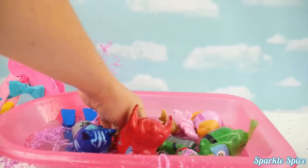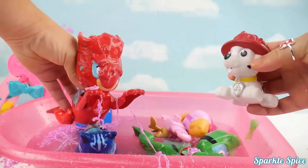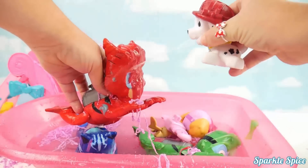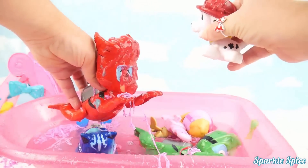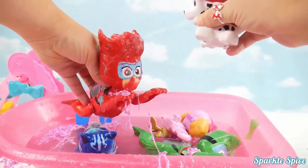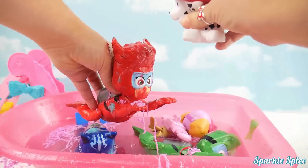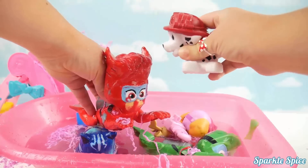Okay Owlette, who's coming to help you get cleaned up? It's Marshall. Wow, you really need your face cleaned off. Let's see if Marshall can help. There we go, now we're seeing your eyes. So much better, you can see now. Thanks for your help Marshall.